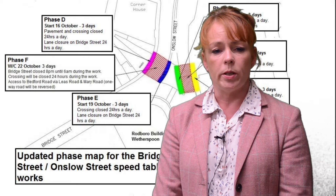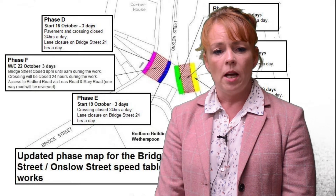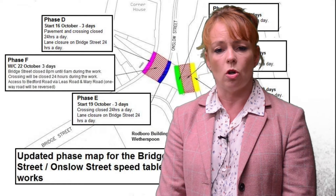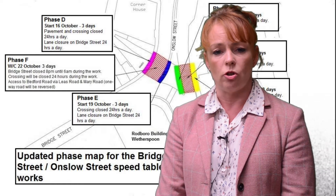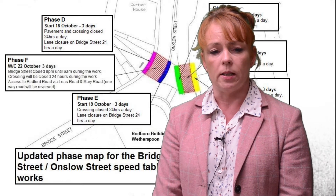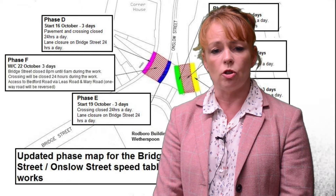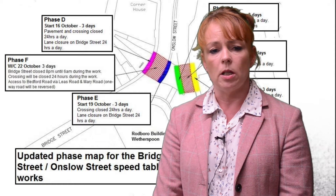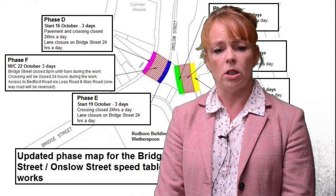Work has begun to improve pedestrian safety in Guildford. Raised road tables are being placed at the traffic signal crossing points across Onslow Street at the junction with Bridge Street. This should take around four weeks but most of the work is being done at night with a few lane closures during the day. More information can be found at www.rroads.today.